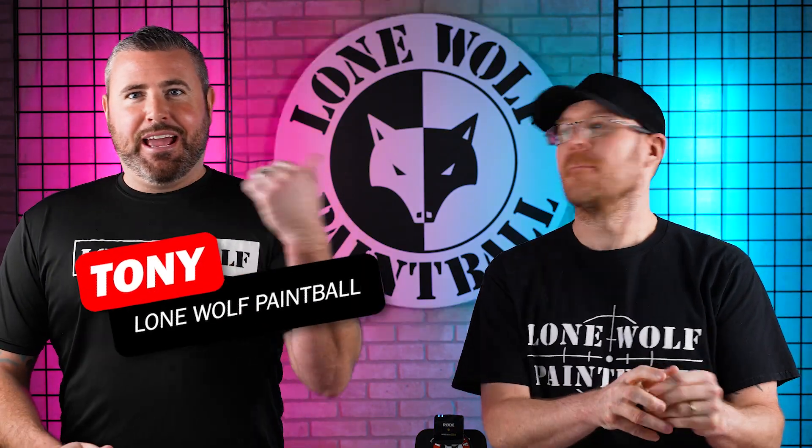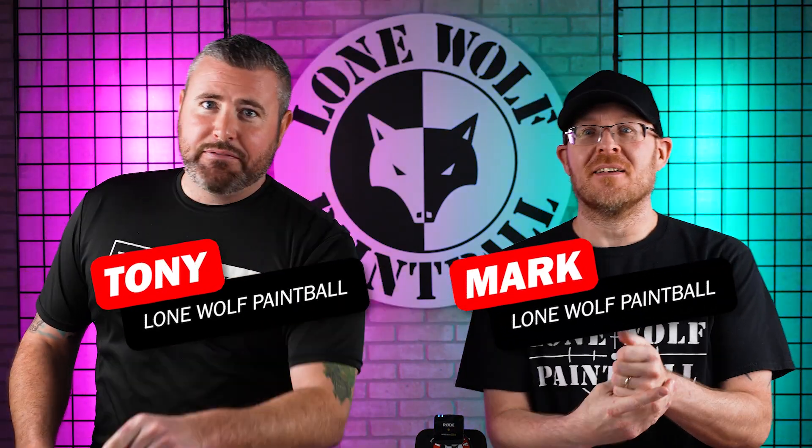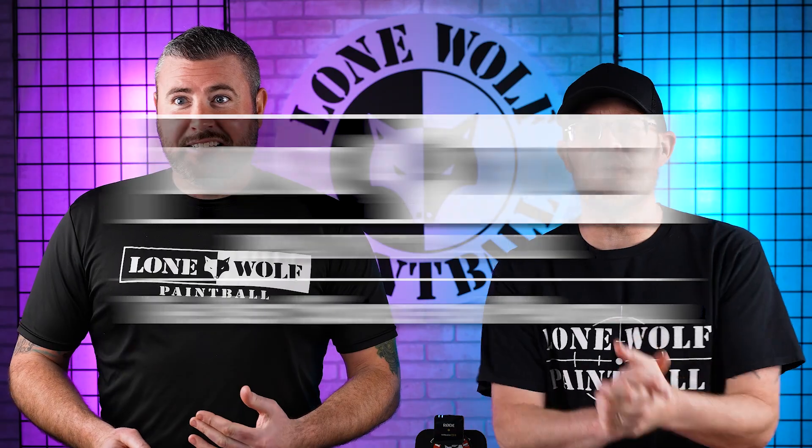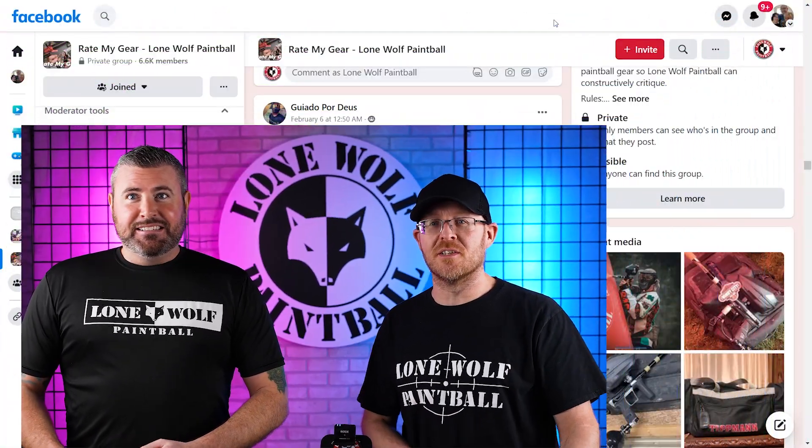What is going on guys, it is Tony and Mark and we are back one more time for another episode of Rate My Gear. We're in the shop, Lomopaintball.com, and if you're wondering why we're talking so fast, it's because we want to move this along — less chatter, more numbers. We're gonna fly through the rest of these, let's go.